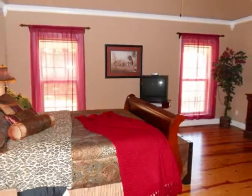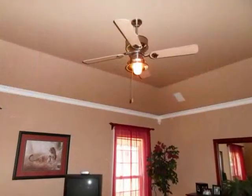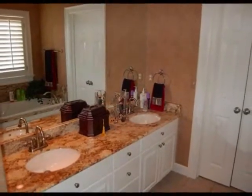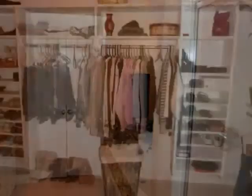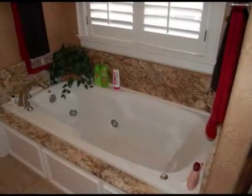The master suite is perfect for large furniture and features a raised ceiling, while the master bath has double vanities, separate glass shower, large walk-in closet, and a relaxing tub.